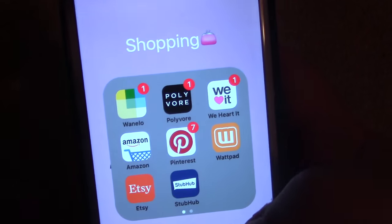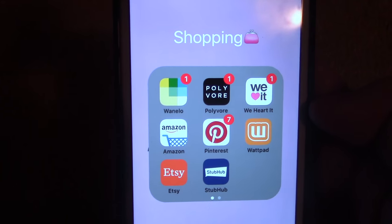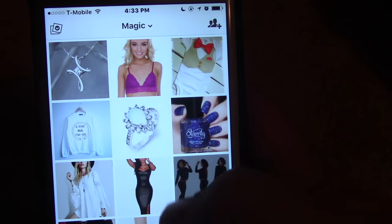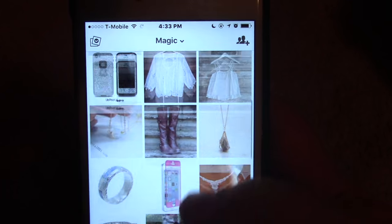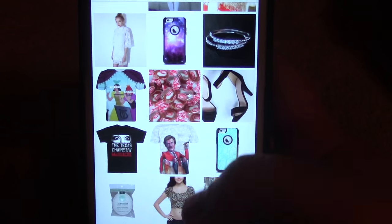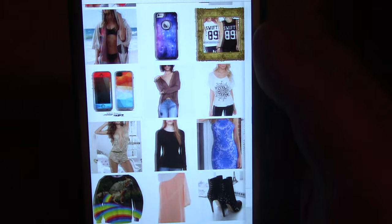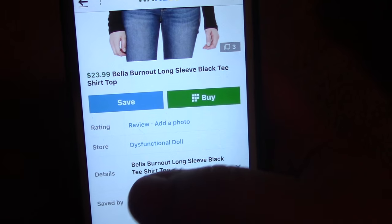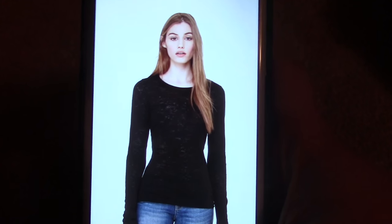Next we have a Shopping folder. I have Vanilla, which actually is a shopping app. It has a magic setting — anything you've liked in the past, things that are similar will come up. Sometimes you're shown things and you think 'why would I like this?' but this app is amazing. If you find something you like, it tells you how much it is and where you can get it, and sometimes you can buy it right from the app.